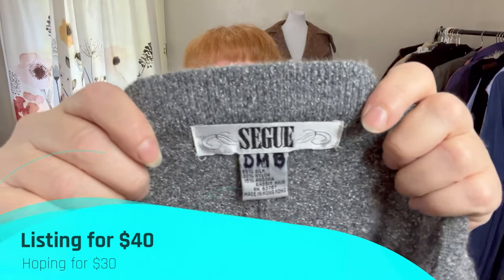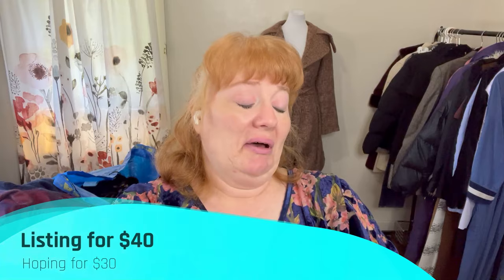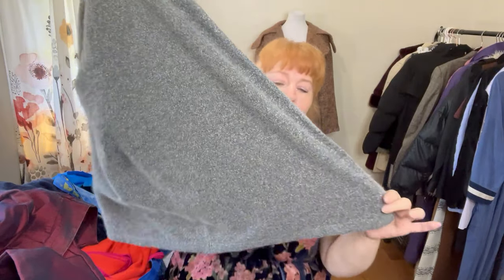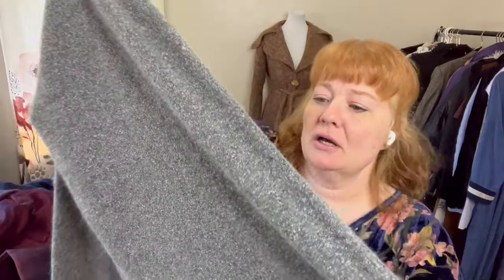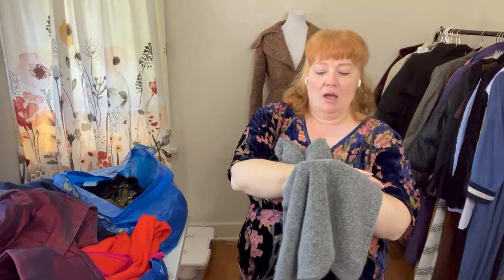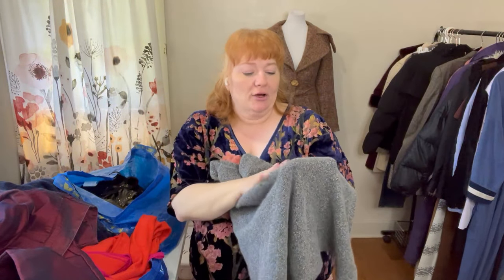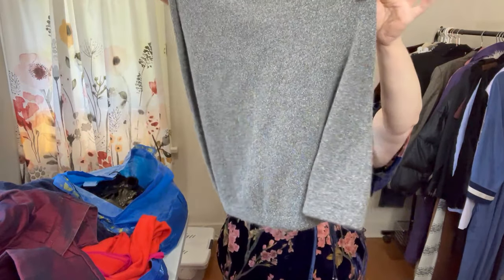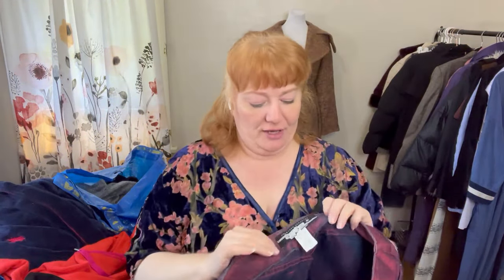I also got this Segu — silk, nylon, and angora rabbit hair, made in Hong Kong. It's a large and it's this really pretty, soft multi gray, gray-and-white, and black speckled skirt.